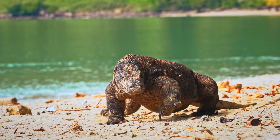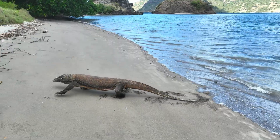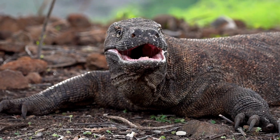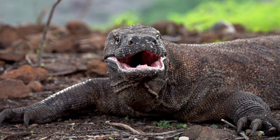The Komodo dragon roams the remote corners of Indonesia, a beast straight out of a prehistoric nightmare. As the largest lizard on Earth, it's a true relic of the dinosaur age. With serrated teeth, venomous bites, and crushing power, this isn't just a predator. It's a survival machine perfected over millions of years.